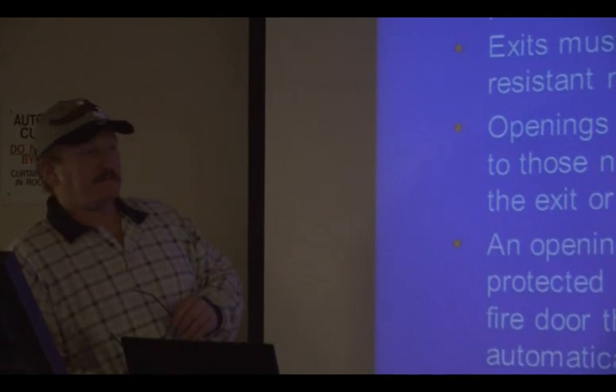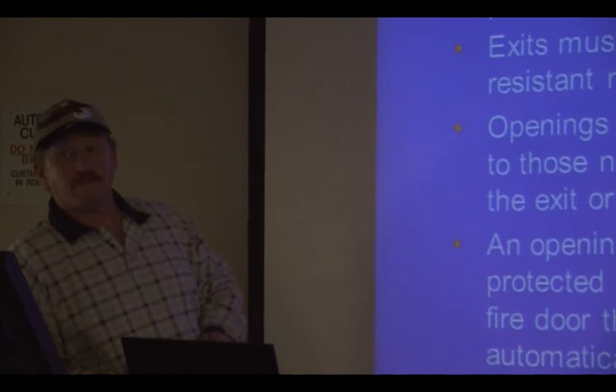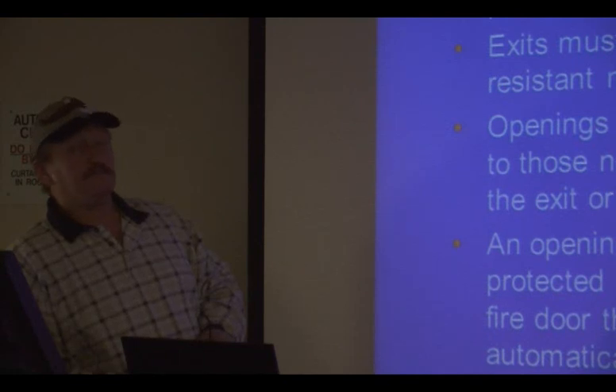I never thought about it before, but right there — that door. Something happened a long time ago where a fire burned up and the doors opened inward, so people couldn't get out. Because of that fire code requirement, doors must open outward.